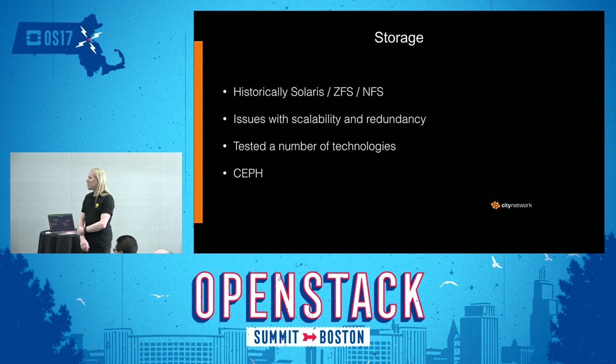When it comes to storage, we have historically used Solaris, ZFS, and NFS-based storage for our older cloud service. Some of our first OpenStack installations also used that same storage. Performance-wise it has been really good, but it had issues with scalability and redundancy that we wanted to address. We tested a number of technologies during this time — we had some brief encounters with Cological and Gluster — and finally ended up with plain Ceph, and we have never looked back.